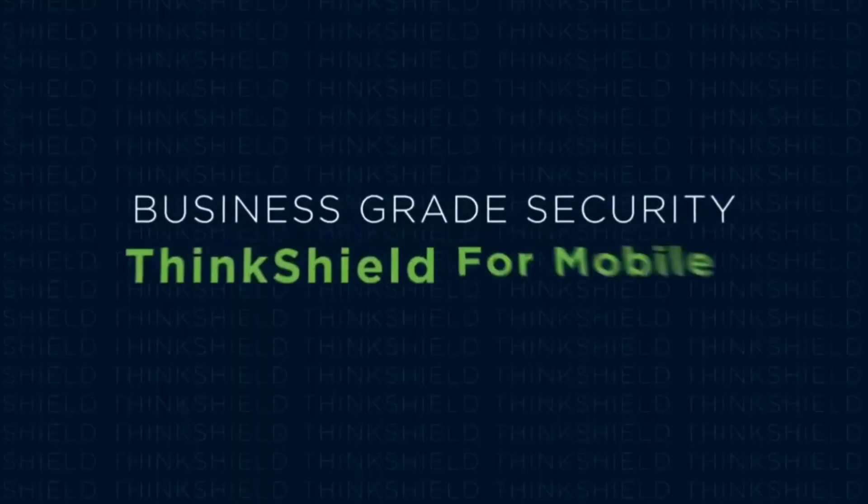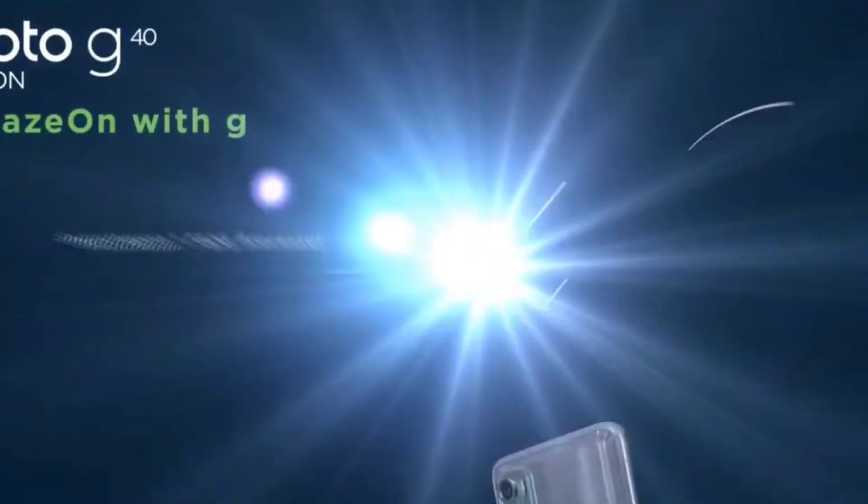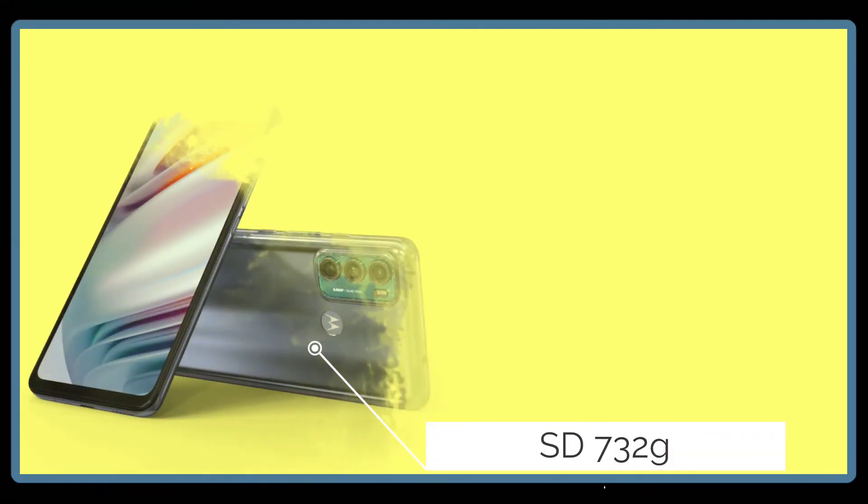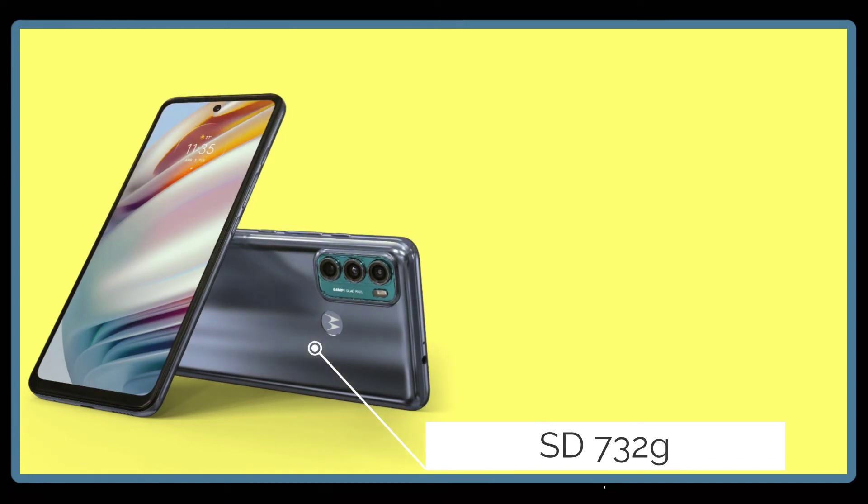Talking about the price, you will get it under 15,000 rupees with offers. The processor is the Snapdragon 732G, which is a very powerful processor in this price range.